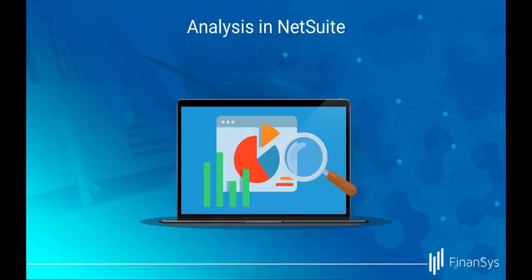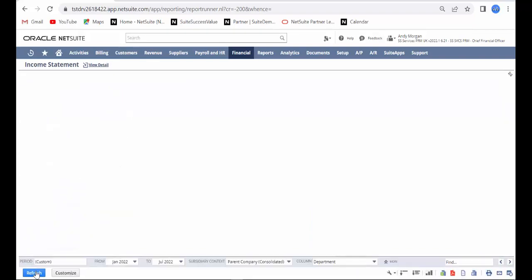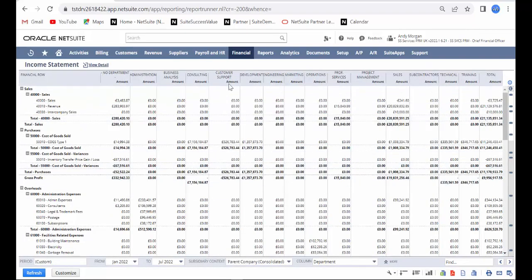Within NetSuite, you can have unlimited ways to slice and dice your data, including out of the box options for location, class and department.